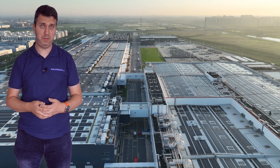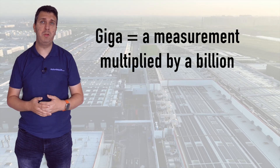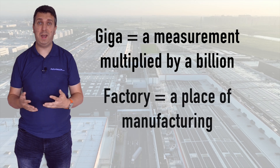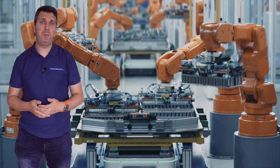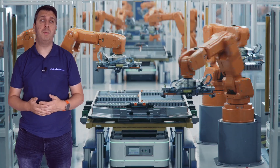It is believed the first use of the term Gigafactory is accredited to Tesla CEO Elon Musk. The word comes from a combination of 'giga', meaning a measurement that has been multiplied by one billion, and 'factory'. A Gigafactory is measured by the energy capacity of the batteries it produces rather than the total number of units.